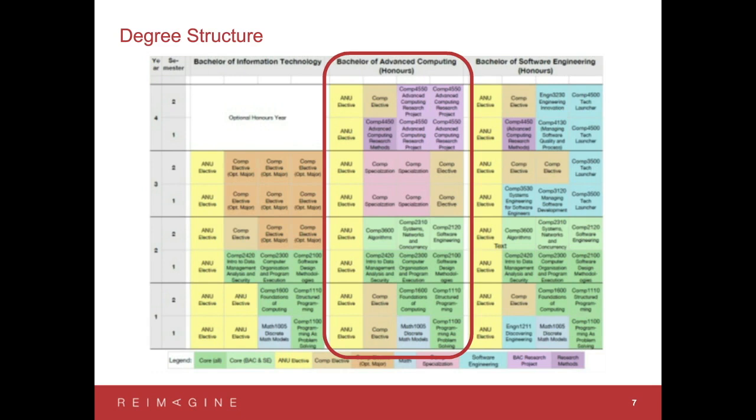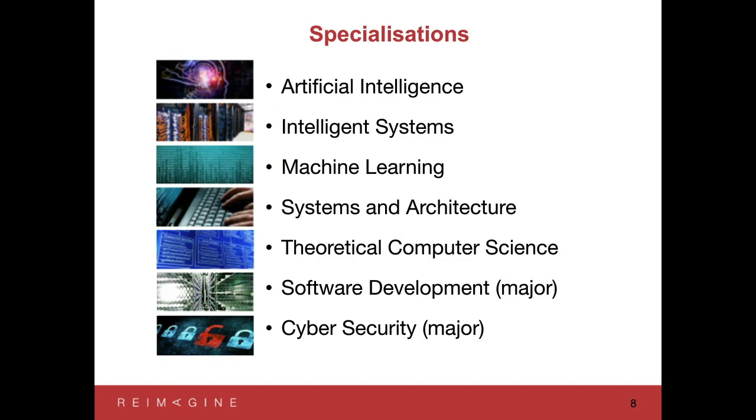I'll talk a little more about the specializations — a sequence of four courses you can take starting as early as your second year but typically in your third year and into your fourth. Specializations include Artificial Intelligence — building agents that can think and reason about the world — and Intelligent Systems, which is similar but focuses more on the systems aspect of building these agents. There's also Machine Learning, a sub-field of AI where machines learn from data. For example, rather than writing rules to tell the difference between a dog and a cat, you show lots of images and the machine learns by itself how to distinguish them.